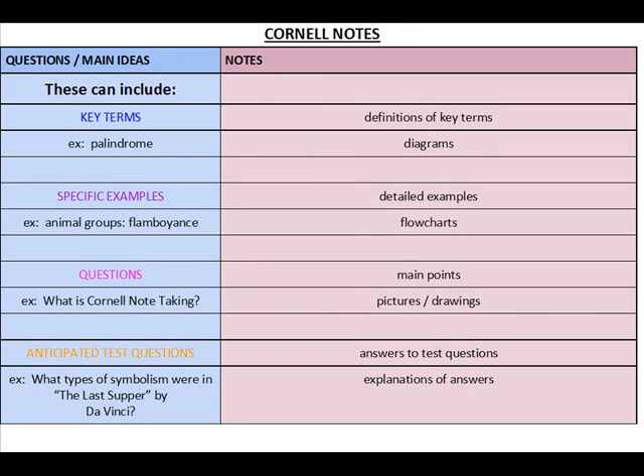So let's review what needs to go on the left side, which is the question or cue side: key terms, any specific examples, any questions that the instructor poses in class, and any anticipated questions that you believe the professor might ask on the next test. On the note side, you can include definitions of key terms, diagrams, detailed examples, flow charts, main points, pictures and drawings, answers to any questions posed, and detailed explanations to those answers.